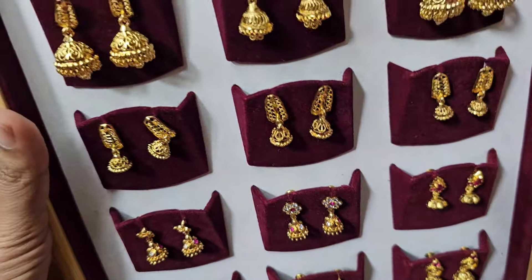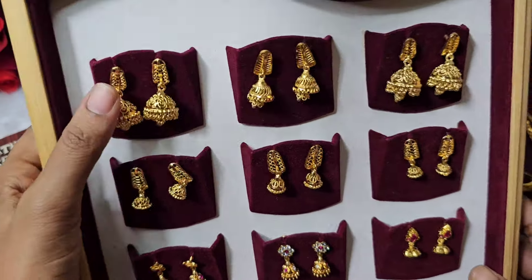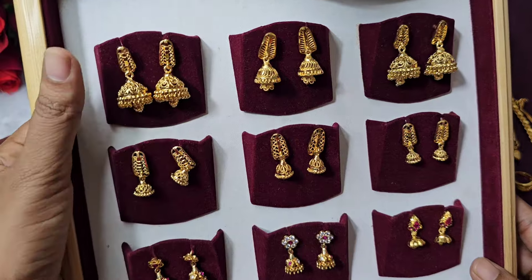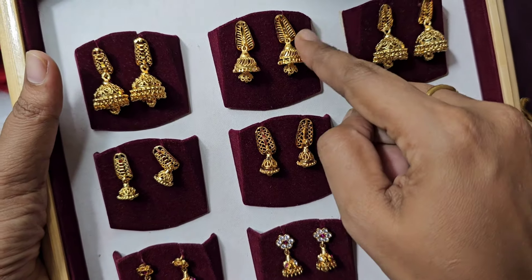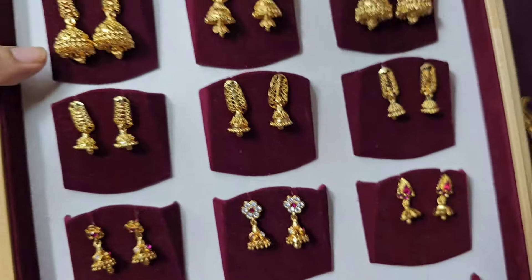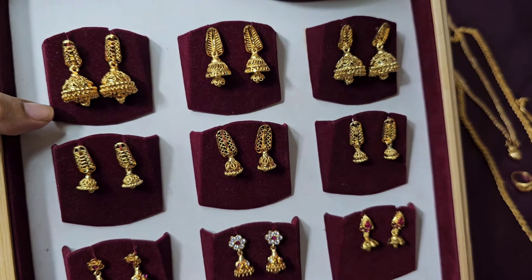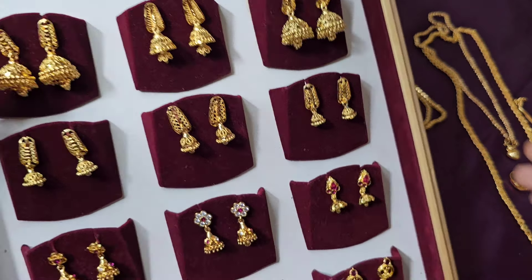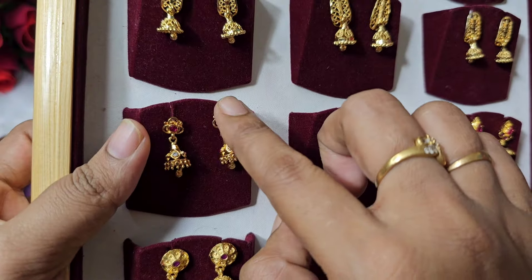Next, earring collections — one by one with the price. One gram forming gold plated, iambone, and micro gold plated — everything mixed up. In the earring section: micro gold plated and one gram forming gold plated varieties are available.